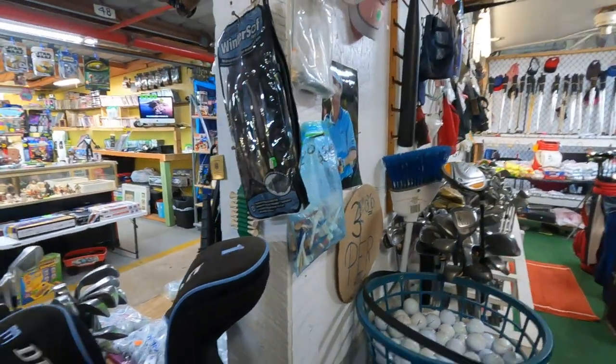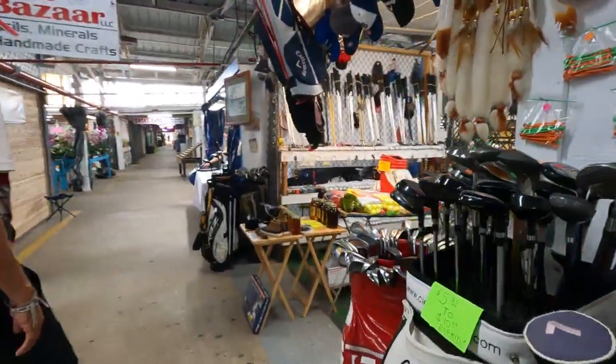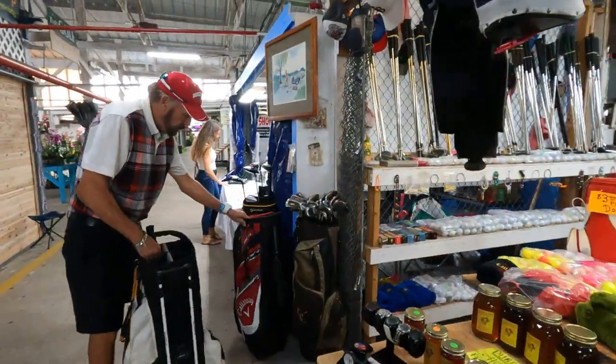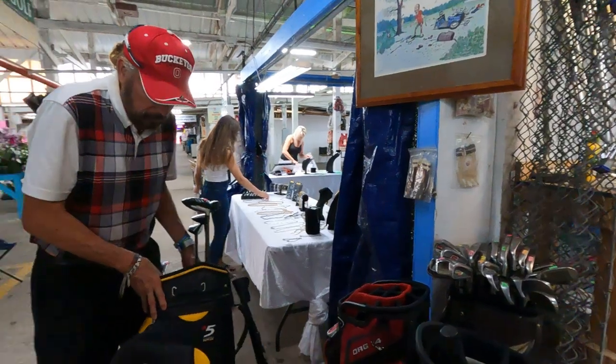Got a nice Callaway one, a RBZ TaylorMade. Got some good stuff. And this one is all the best — the R500. I think it's just too big. Brand new. I have one of those, it's not in nearly as good condition. I got that in an auction actually.